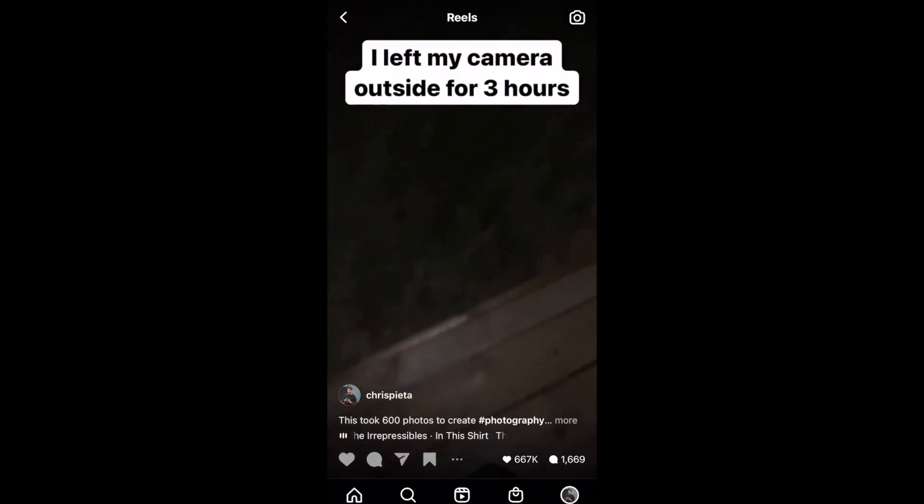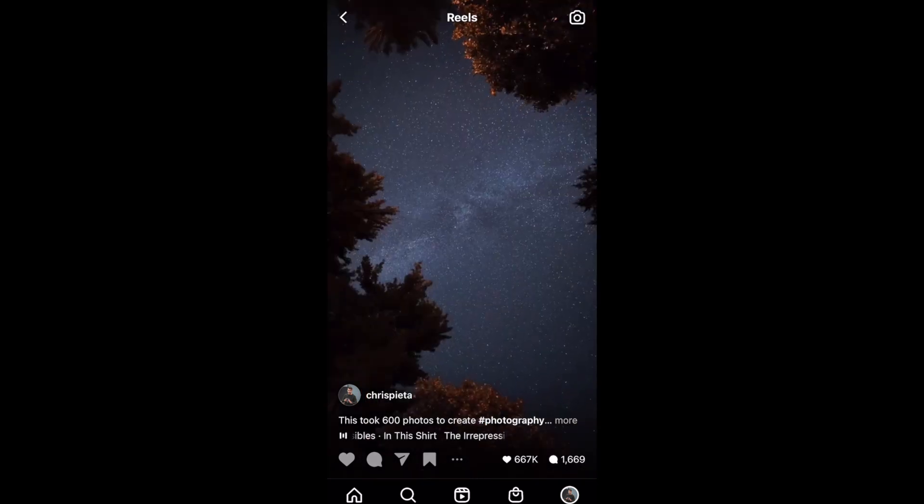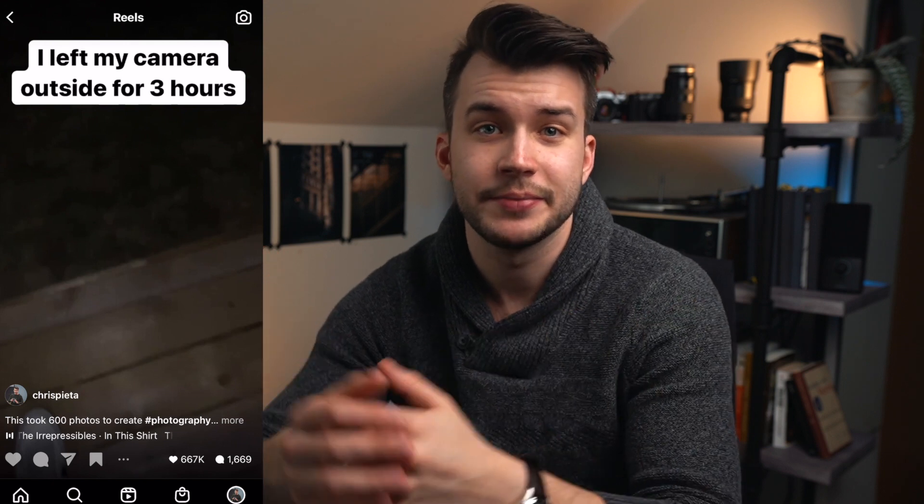Let's look at one of my most popular Reels and break it down. This Reel got over 5 million views. The first one to two seconds of a Reel are the most important part — this is your hook. This either tells your audience what the Reel is going to be about, or it poses a question that keeps your audience watching. My hook was: 'I left my camera outside for three hours.' Alongside this, you saw footsteps in the dark. Immediately, the viewer asks why this person is leaving their camera outside for three hours unattended — they have this question in their head and want to keep watching. Next, it's a quick clip of my camera on a tripod with the text 'this is what happened.' You see a professional camera in the dark pointed up at the sky. The text indicates something's about to happen next, so again, we're trying to keep the attention of the viewer so they don't scroll away.